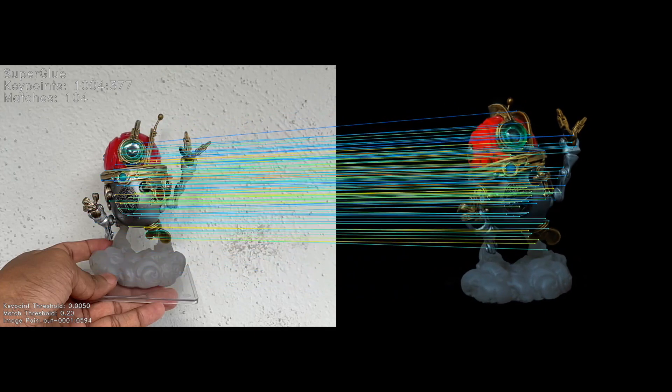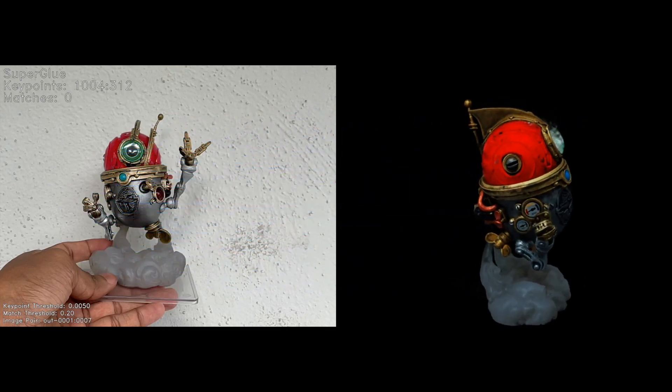For an initial query frame, we perform object pose estimation by leveraging image retrieval and feature matching.